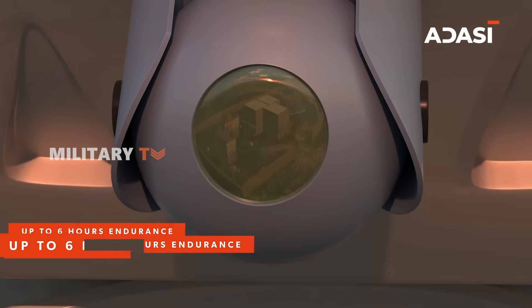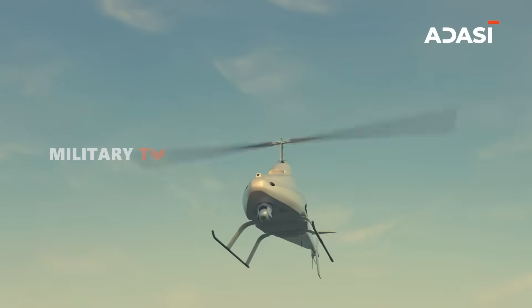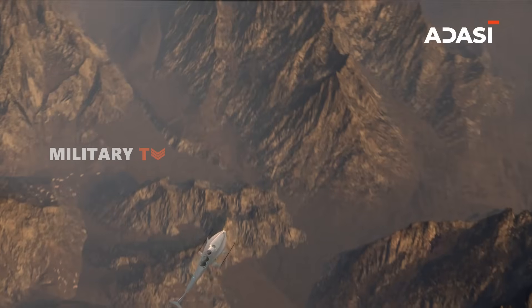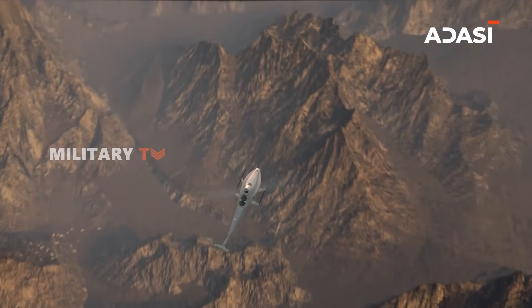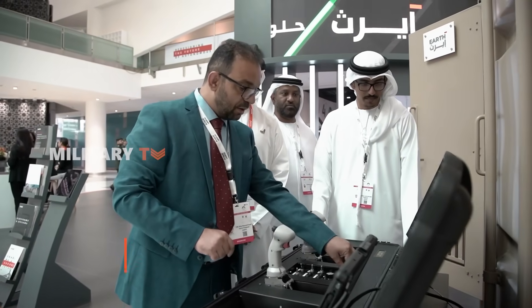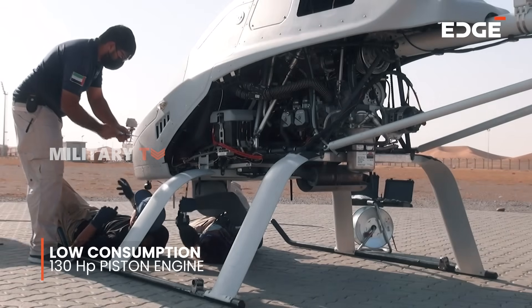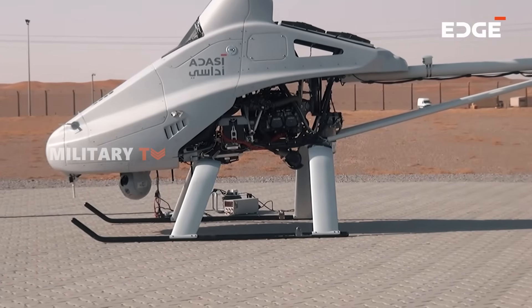Its operational range extends up to 150 kilometers — that's line-of-sight reconnaissance across cityscapes, deserts, or mountainous terrain. Perhaps its most underrated feature is its engine: a low-consumption, 130-horsepower piston engine that allows Garmusha to function efficiently, quietly, and reliably in adverse conditions.